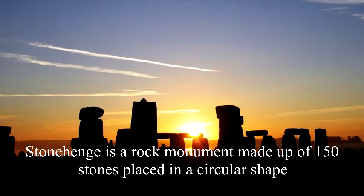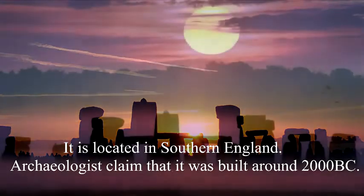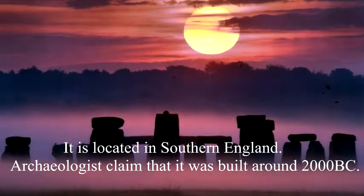Stonehenge is a rock monument made up of 150 stones placed in a circular shape. It is located in southern England. Archaeologists claim that it was built around 2000 BC.